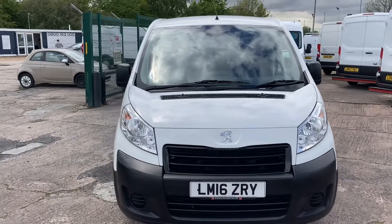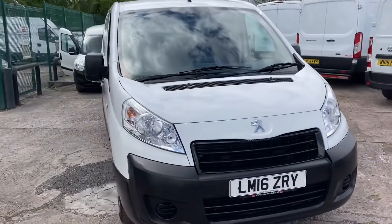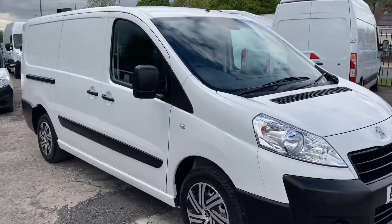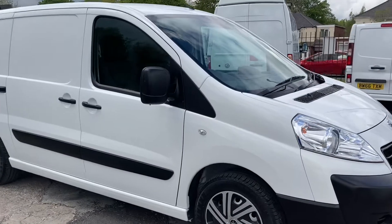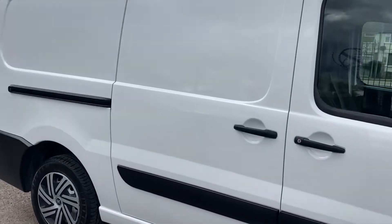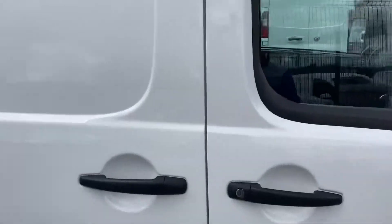Hi, I'm Gerry from Cheshire Beard and Supplies. Today we've got a 16-plate Peugeot Expert L2, which is a long wheelbase, lovely condition, with twin side loading doors — let me show you inside.